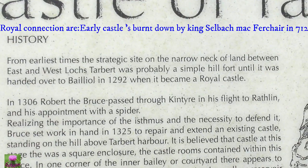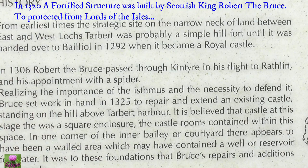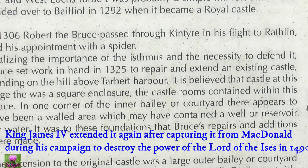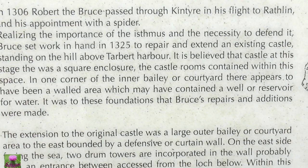And the Koroid Castle had connection with Lloyd. 1306 — Robert de Bruce. Kintai's town, not far from here, in his fight to Redling and his appointment with the spider. These are the important issues. And initially to defend it, Bruce set work in hand — 1325 — to defend and extend it, to keep the castle at base.